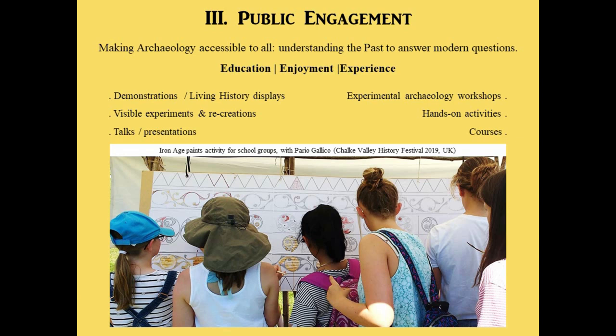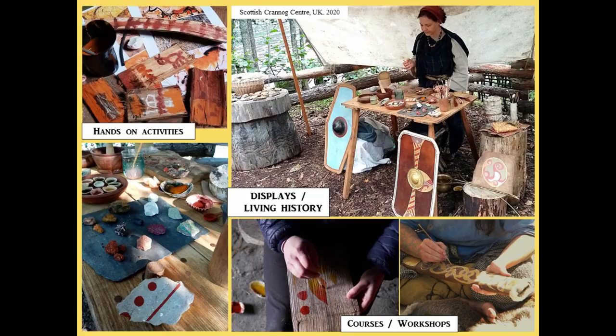Working as an archaeology educator with my company Pario Gallico, but also on other sites, I had the chance to put all these experiences and results into public engagement activities. These usually are ancient craft demonstrations, living history displays, but also hands-on activities for any age and various types of public, as well as courses and workshops for individuals and experimental archaeology students. I will also talk about the visible concept of experiments and recreations of houses that are still on site.